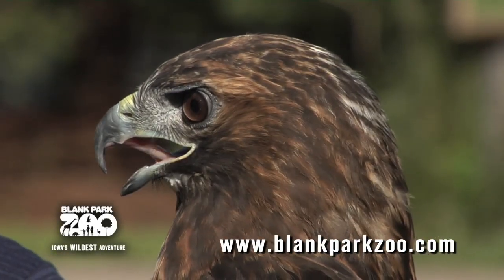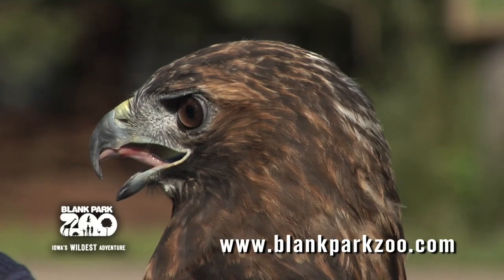Well, thank you Audrey for telling us all those interesting facts about Kohana the red-tailed hawk. That was Audrey Pullman and I'm Daniella Graham, and that's what's new at the zoo. Thank you.